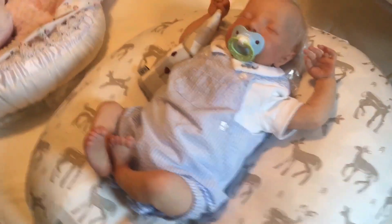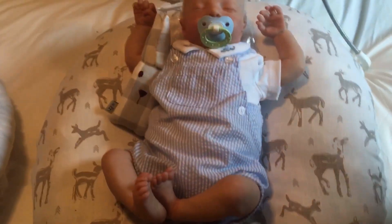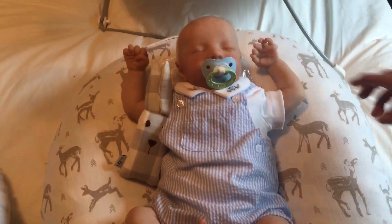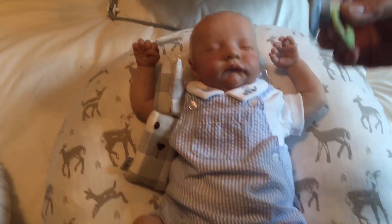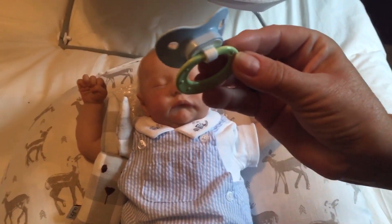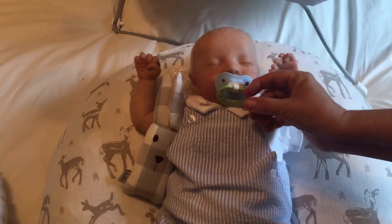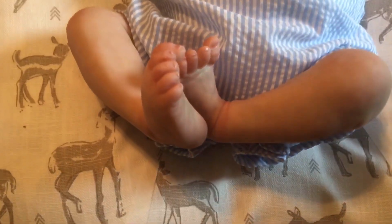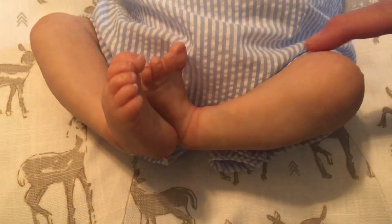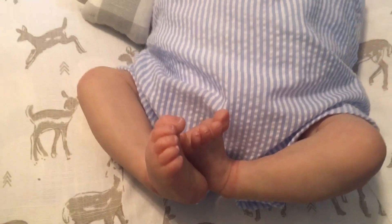Then we have Finn — little Finny here — who is snoozing away. He is on his little plastic pillow, and this is one of the pacifiers that I modified, as I showed you in the other video. He is just so cute. If you take a look at his molding and the detail of his feet, they are amazing.